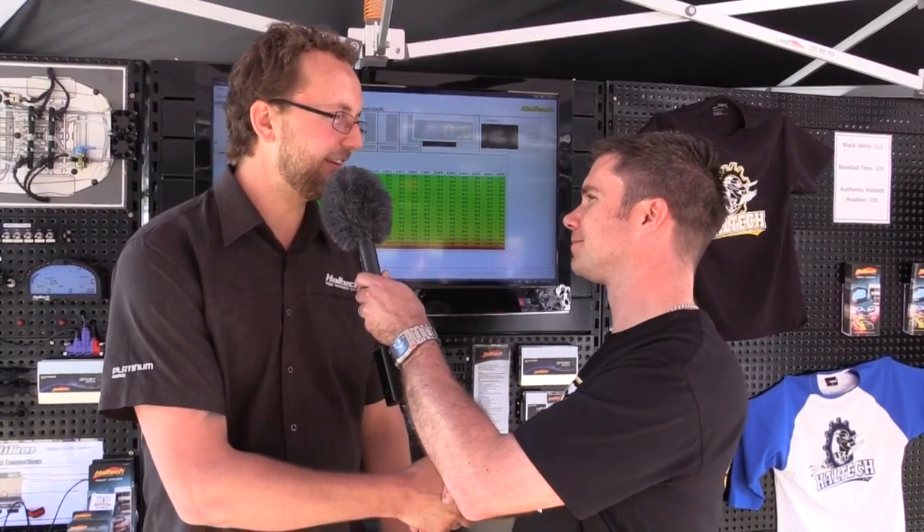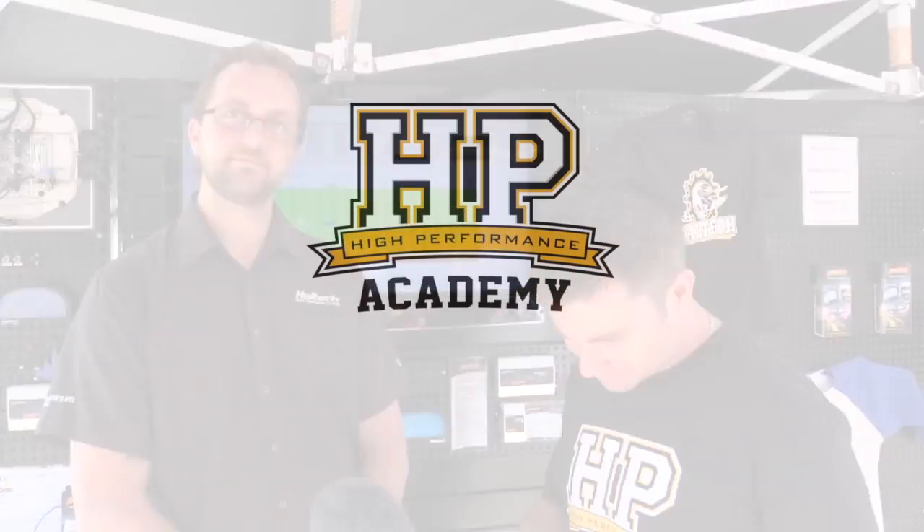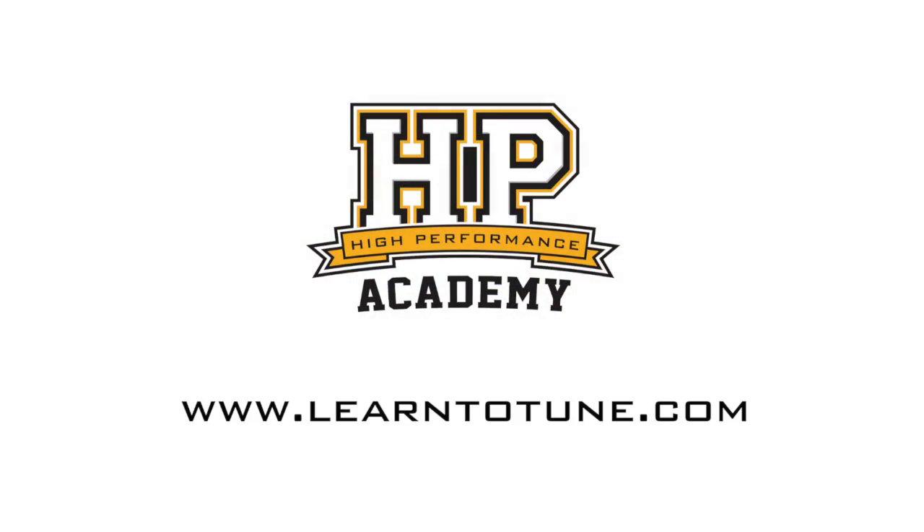Thanks for coming along and taking the time to talk to us today. If people want to buy a Haltech product, where should they go? Jump on our website at haltech.com. We've got a dealer section in there so you can find your local Haltech dealer, give them a call, have a chat, or give us a call or send us an email. We can go through your project with you and help you find the right person to get sorted out. Thanks a lot for coming along Scott — appreciate your time. Always a pleasure. For online tuning courses, visit learntotune.com.